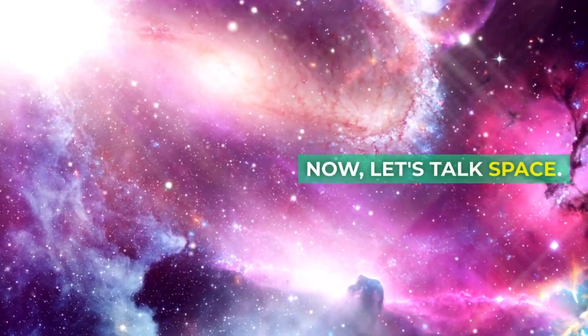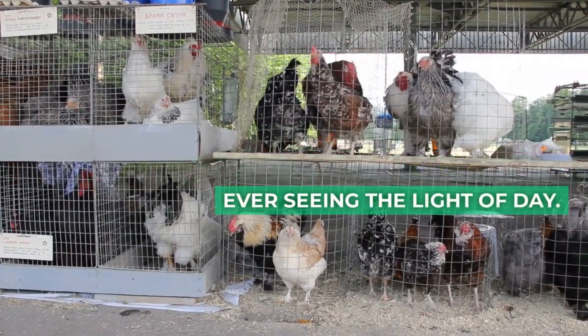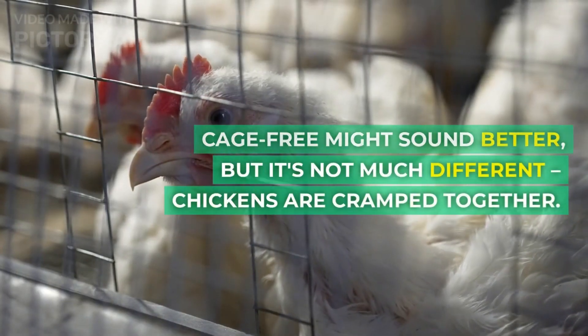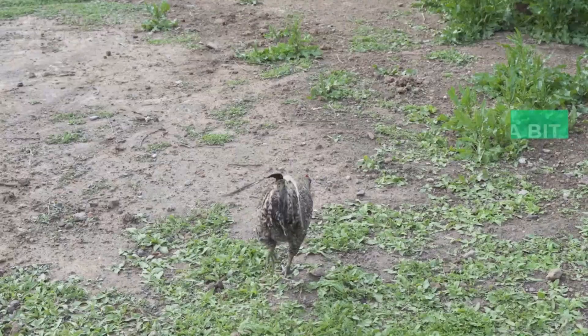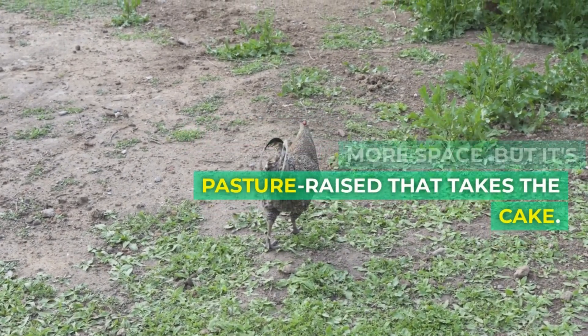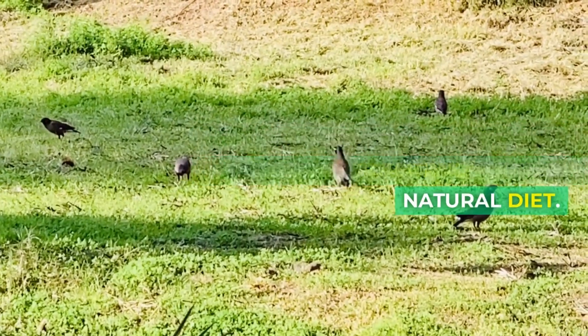Now let's talk space. Conventional chickens are often confined in cages without ever seeing the light of day. Cage-free might sound better, but it's not much different — chickens are still cramped together. Free-range chickens have a bit more space, but it's pasture-raised that takes the cake. These lucky birds get to roam outdoors, foraging for their natural diet.